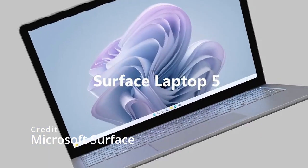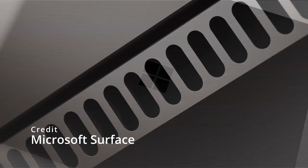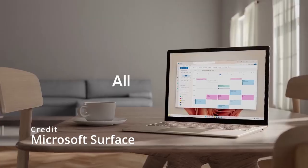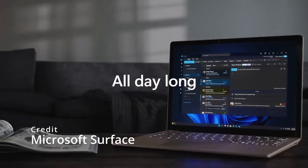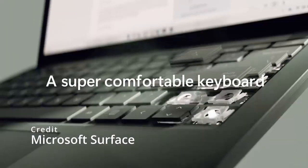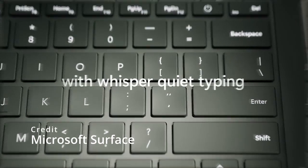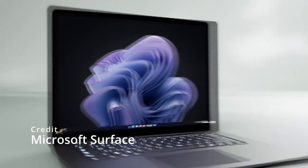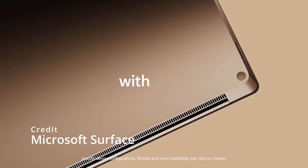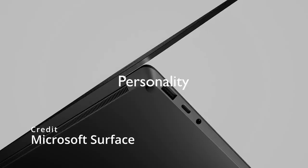The Microsoft Surface Laptop 5 is the latest addition to Microsoft's line of high-end laptops. This new model is rumored to have a 14-inch or 15-inch display with a resolution of 2880x1800 pixels. The laptop is expected to be powered by Intel's 11th generation processors, with up to 16GB of RAM and up to 1TB of storage. The Surface Laptop 5 is also expected to feature a new design with a slimmer profile and reduced bezels for a more immersive viewing experience. One of the most exciting new features is its support for Wi-Fi 6E, which promises faster internet speeds and better connectivity in crowded environments.